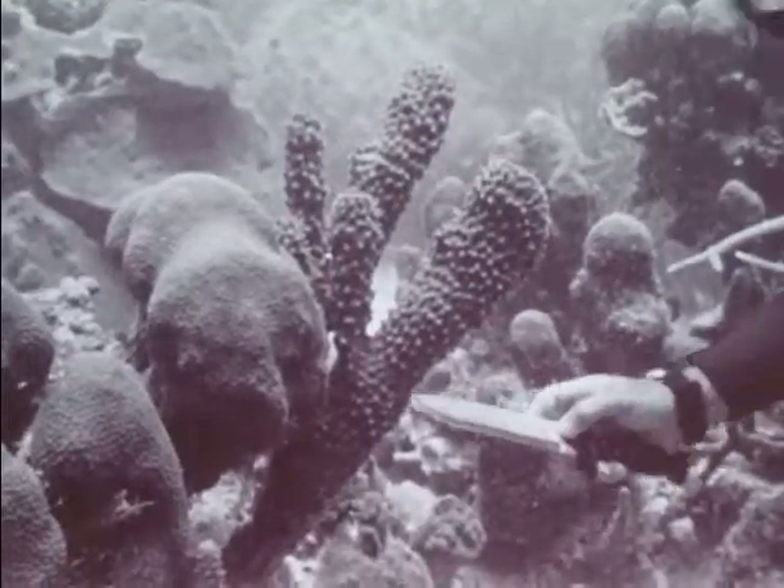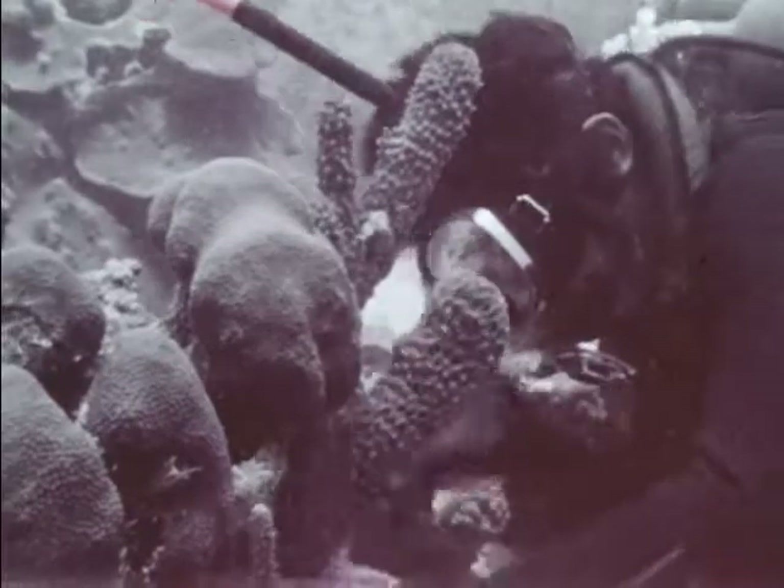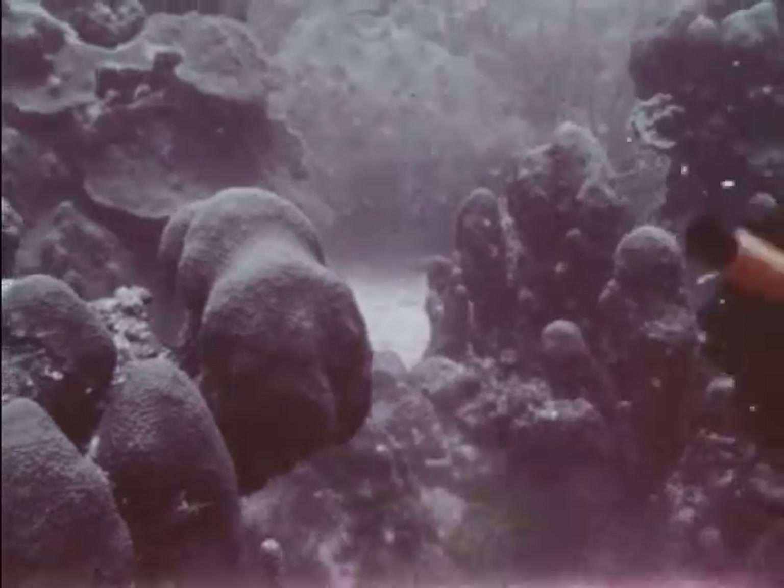Ocean species vary in their medical usefulness. Some are only slightly effective as medicines; others have bad side effects; still others are less effective than currently available medications. But for each new species collected and tested, there is a chance of a major medical discovery.